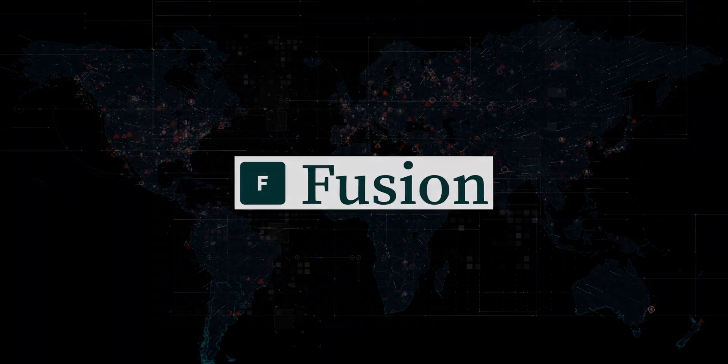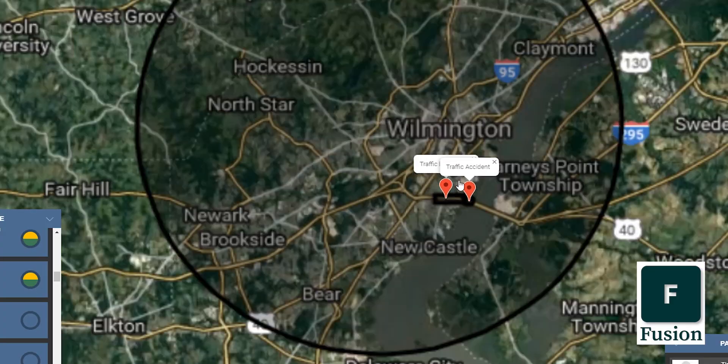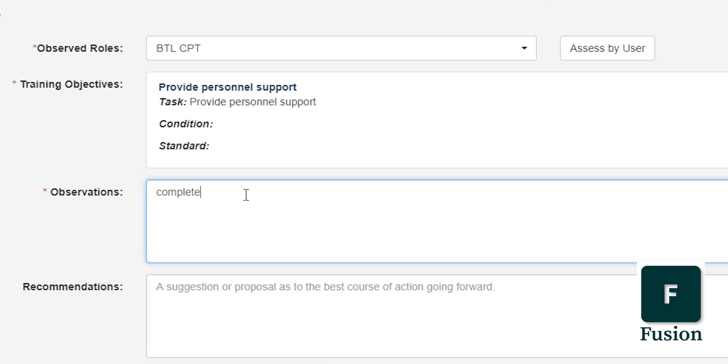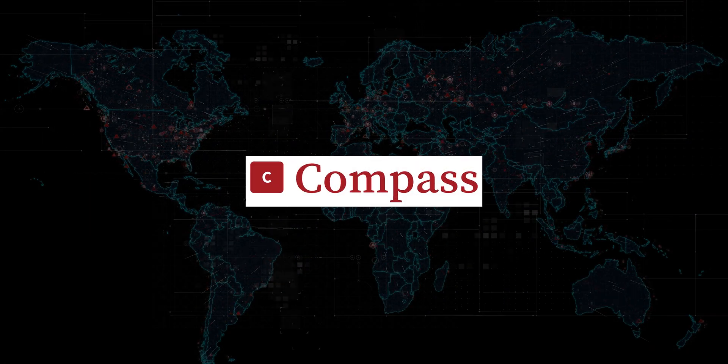Fusion is an interactive web and experientially-based learning environment that increases effective and cohesive response operations for teams. The training tests response plans and decisions in realistic crisis scenarios for all staff roles.